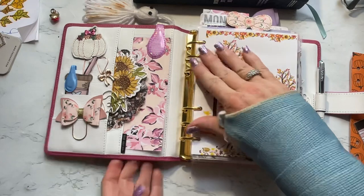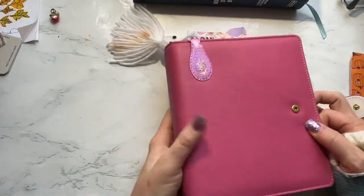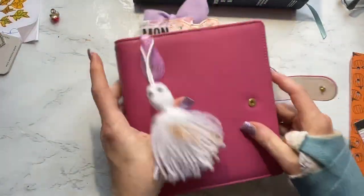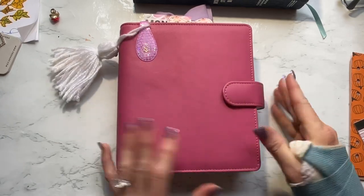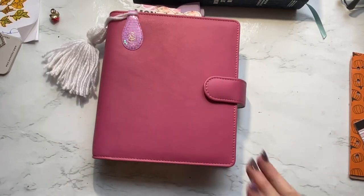All right guys, there she is — the one I've been waiting for for so, so very long. Can't wait to see how she softens. That's the fun with leather planners — watching them as they are being used and the different characteristics they take on. Makes them very individual to the person. So I hope you liked it. Let me know what you think — like, subscribe, share. I will see you guys next time. Bye.